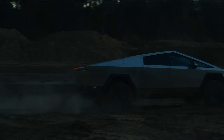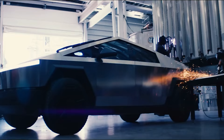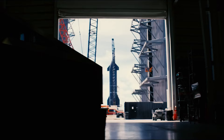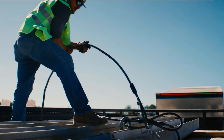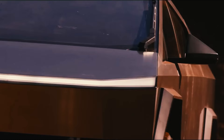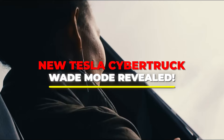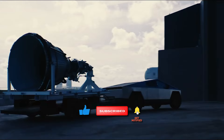We'll crack the code on how deep this truck can go, how it manages to stay afloat without growing gills, and most importantly, whether you should finally invest in that inflatable flamingo pool float. Because who wouldn't want to cruise down Main Street with a pink feathered friend perched on their electric beast? So hold onto your hats, tighten your swimsuits, and dive into the electrifying world of the Tesla Cybertruck's Wade mode, where the only limit is your imagination and maybe the occasional rogue wave.